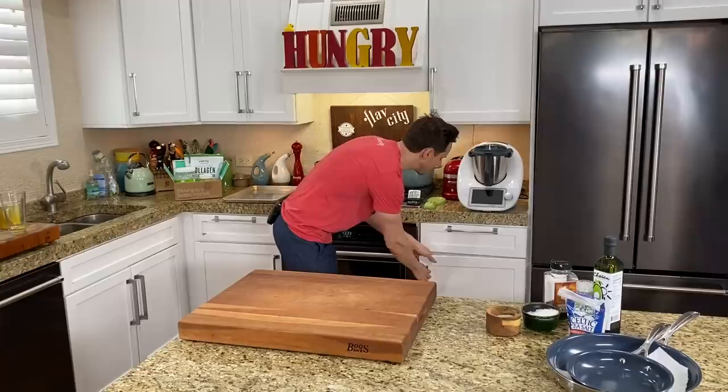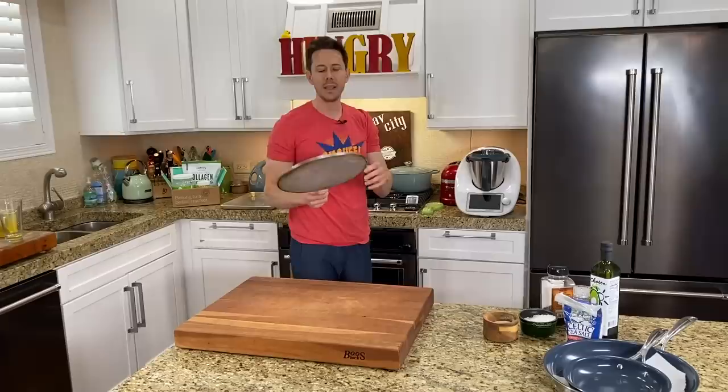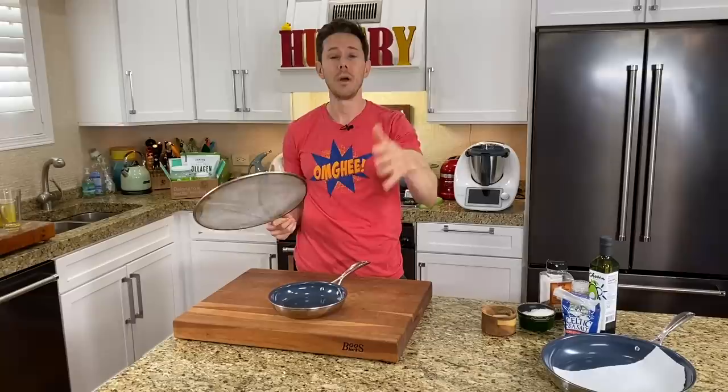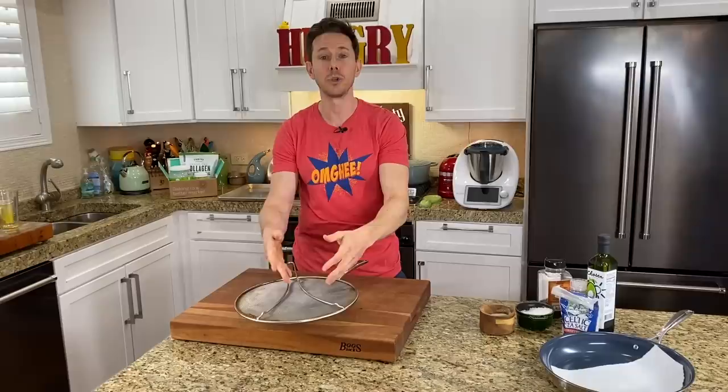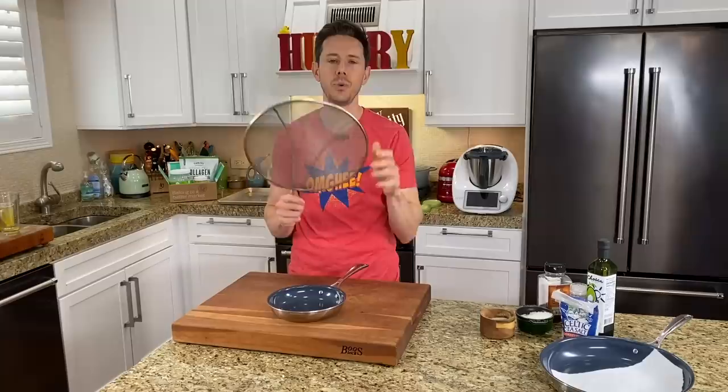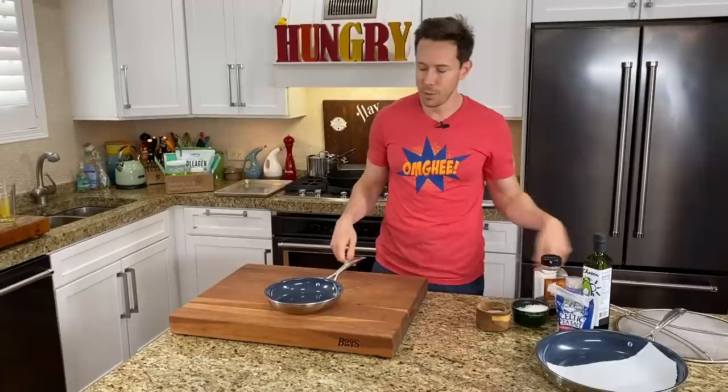Another essential thing — a $10 splatter guard. I love cooking but hate cleaning, and this minimizes the mess greatly. It's a screen that goes over any pan — the non-stick pan, the cast iron — and it prevents oil from splattering everywhere. It's literally the best $10 you can ever spend, just to prevent a huge cleanup after cooking.